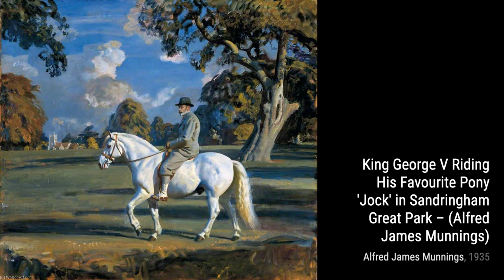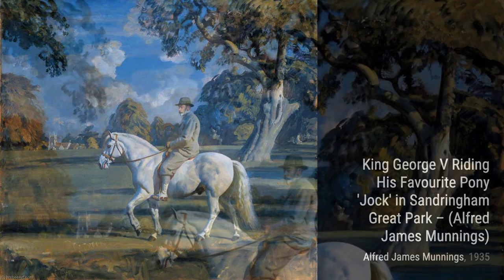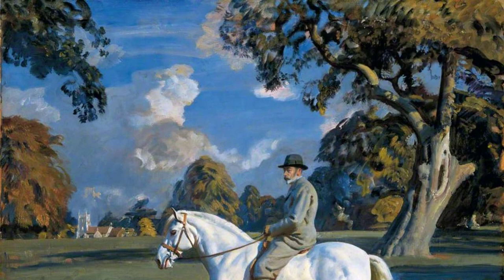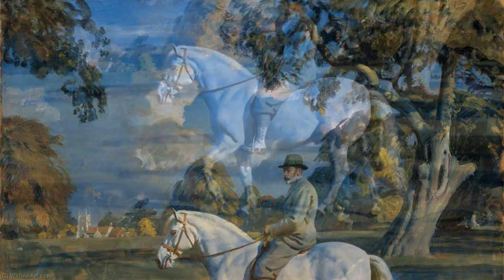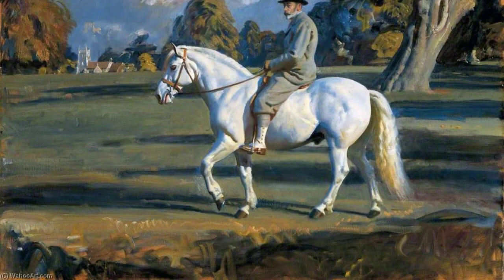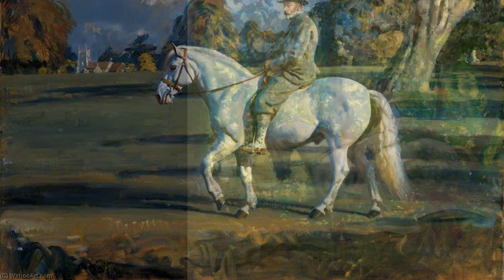Marjorie, Girl on Horseback, captures the innocence and joy of a young girl riding a horse, showcasing Munnings' ability to capture the essence of his subjects. In From My Bedroom Window, Munnings invites us into his world, offering a glimpse of the view from his personal space, and allowing us to appreciate the beauty of everyday life.